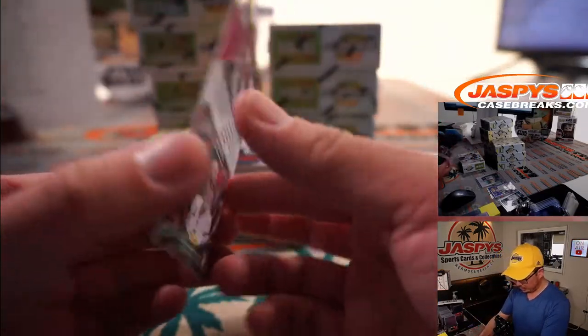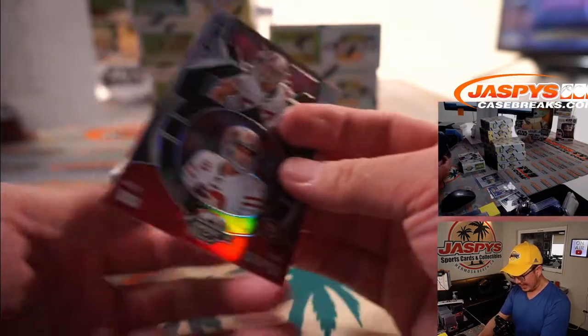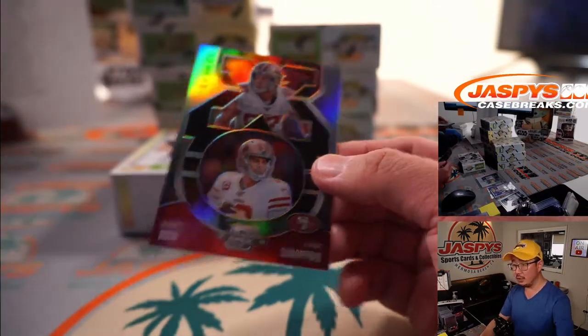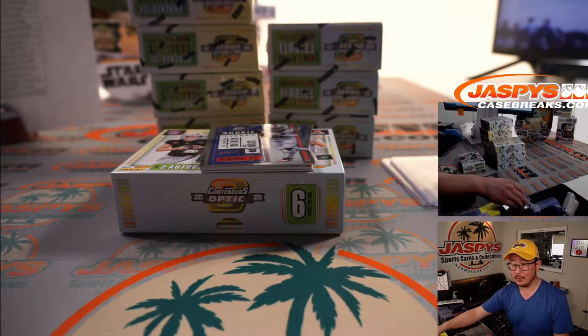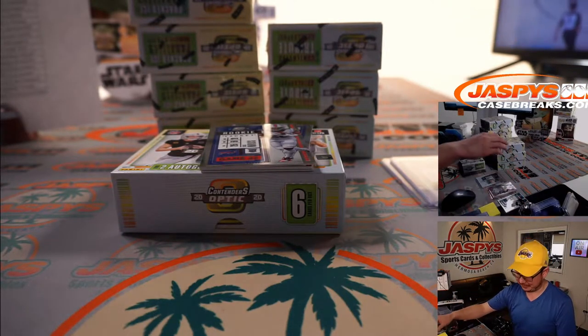We got Nick Bosa, Jimmy Garoppolo — X's and O's card for the Niners. That'll be for the X-Line. It was 15 out of 15.